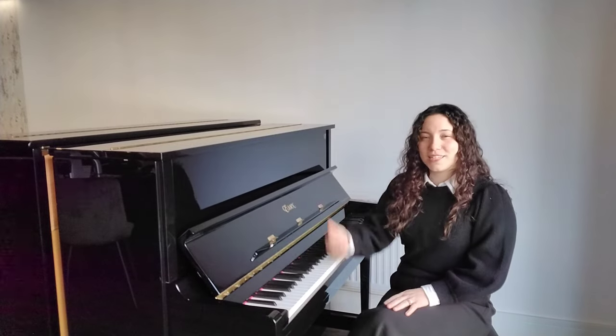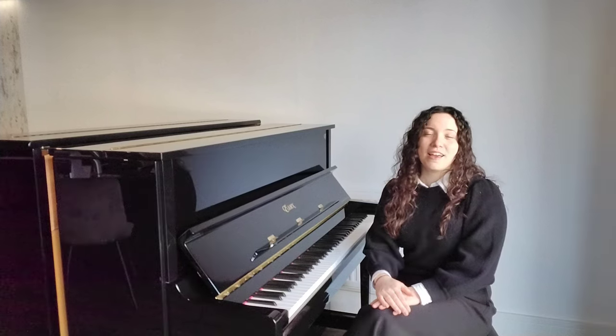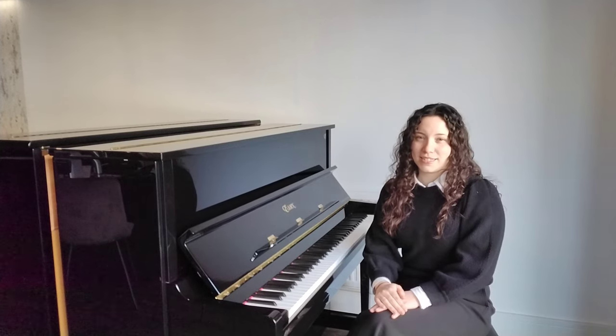This piano stands at 123 centimetres in height by 151 centimetres in width and 67 centimetres in depth.